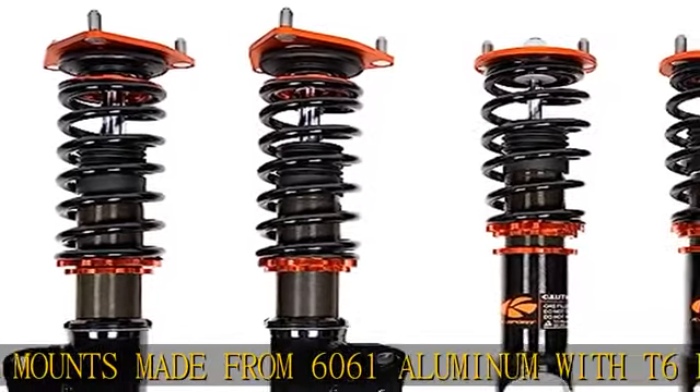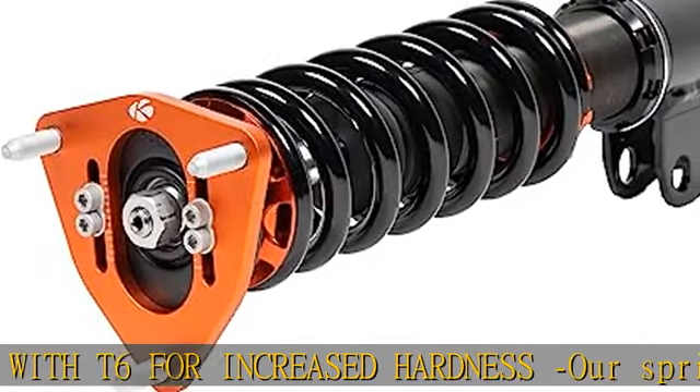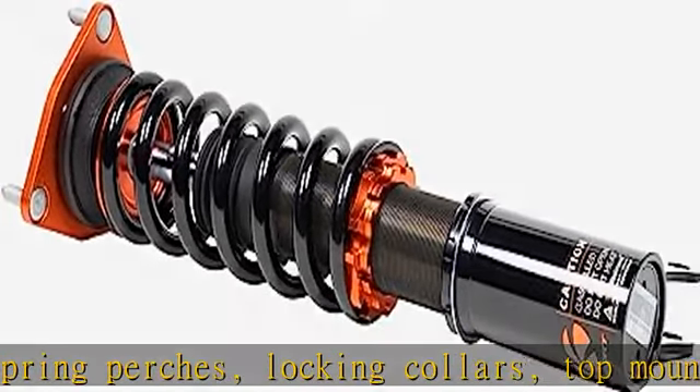This also eliminates the need for a separate camber kit. Note: camber adjustment is not available on all models with pillow ball upper mounts.